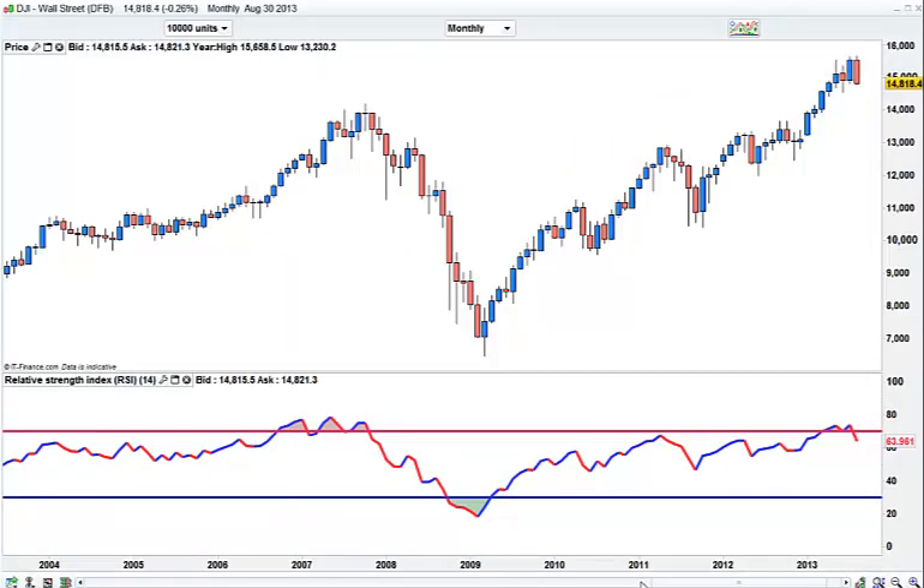This is the DOW on the monthly chart. As we are heading into the new month, I just wanted to take a look at this. This is a reversal signal, because this is an autumn new high, and that is a close underneath it.